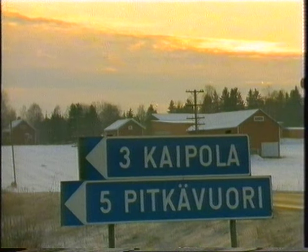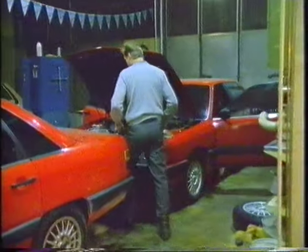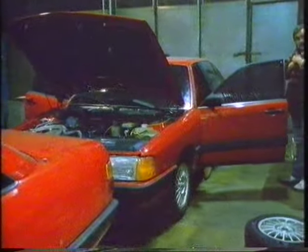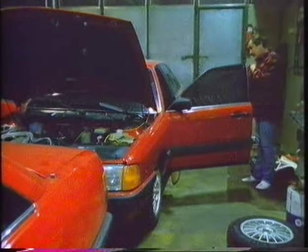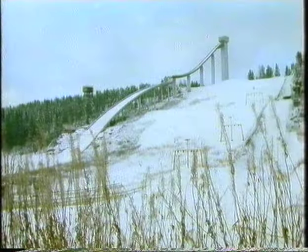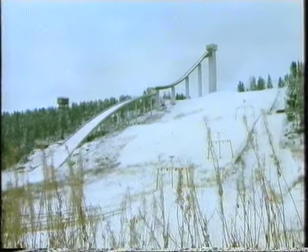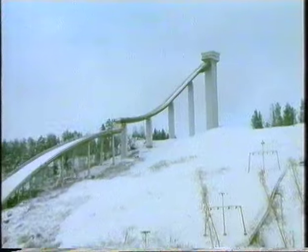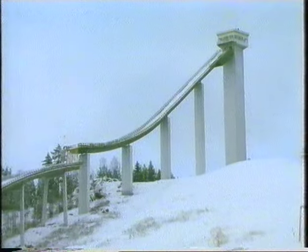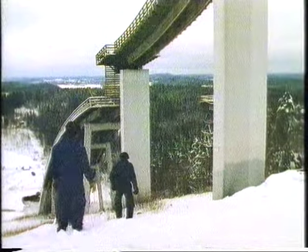A borderline situation even for a four-wheel-drive car, way outside of any normal driving contingency. Two production models of the Audi 100 Quattro were prepared for this unprecedented demonstration — driving up a ski-jumping ramp. The film was shot in Finland on the championship ramp at Kaipola near Jemse. The ramp has an inclination of 37.5 degrees — in other words, an 80% slope.